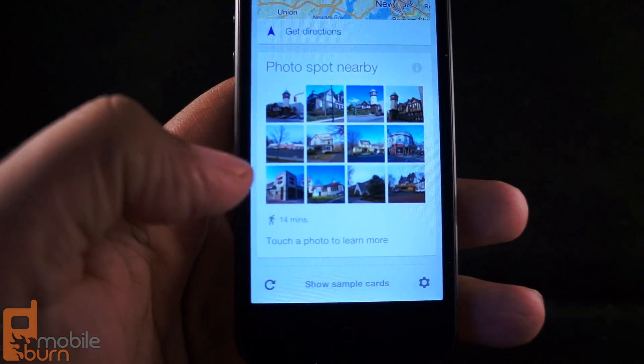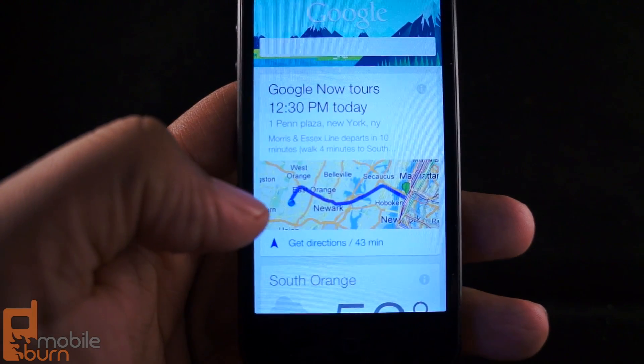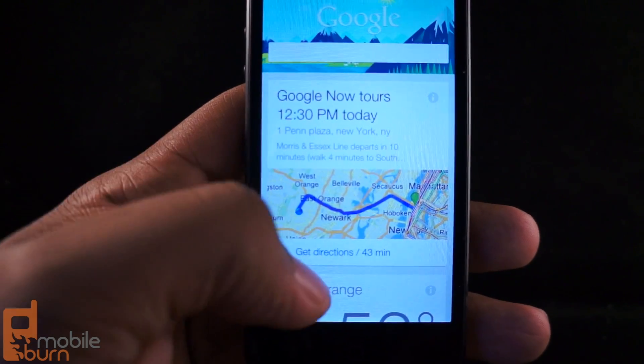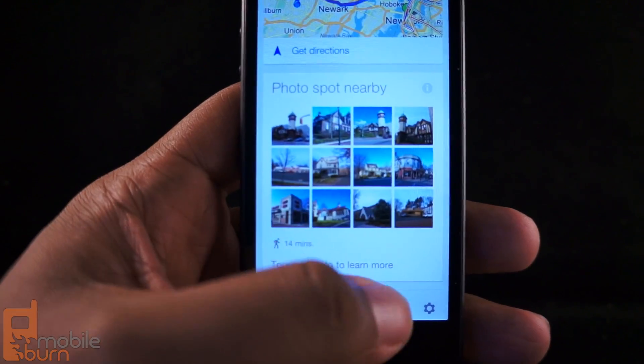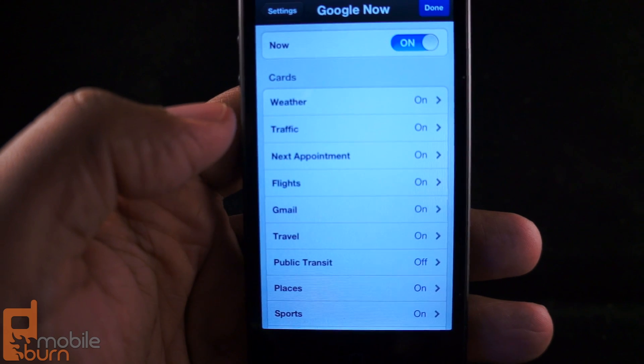I can change what appears by showing different cards available in the sections. When I refresh, it tells me I have an appointment, how to get there, and what time I need to leave. It gives me a recommendation for a local restaurant. And if I want to change what appears, I just tap on settings and I can choose what comes on.